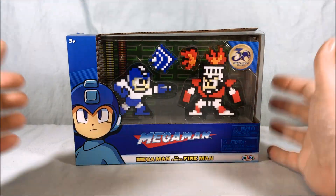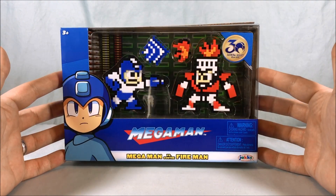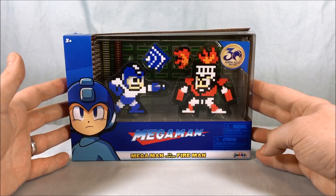Hello everyone and welcome to Long's Toys. Today we're taking a look at this Mega Man vs. Fireman 2-pack from Jacks Pacific.